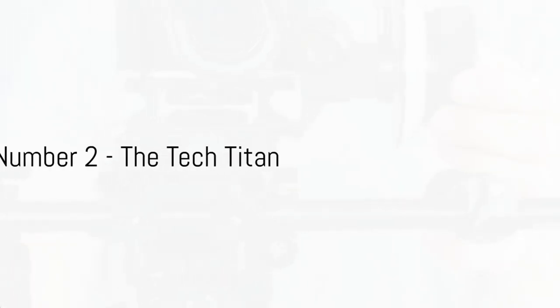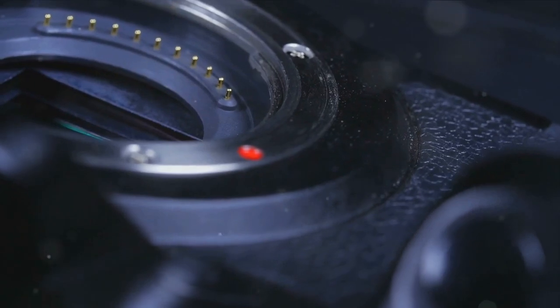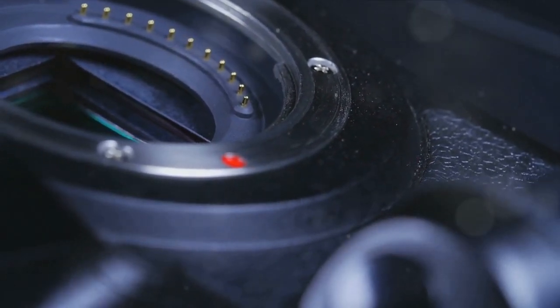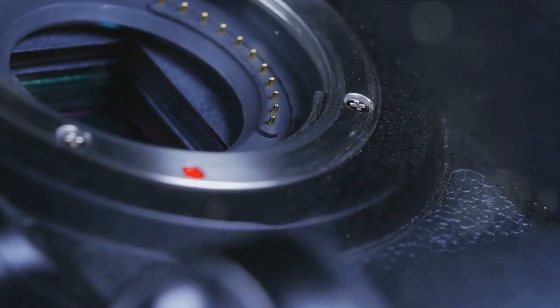At number two we have the Tech Titan, a camera that boasts advanced features at a reasonable price. This is a camera that truly lives up to its name, offering superior video quality that rivals even the most high-end models. It's not just about the quality though — it's also about the innovation. The Tech Titan comes packed with features designed to make vlogging a breeze, including a cutting-edge autofocus system and advanced image stabilization. The build is solid, designed to withstand the rigors of daily vlogging.